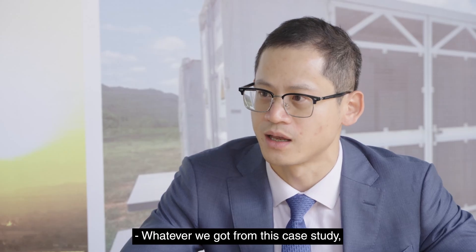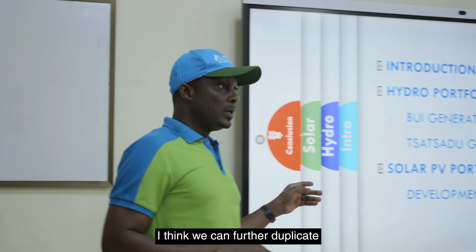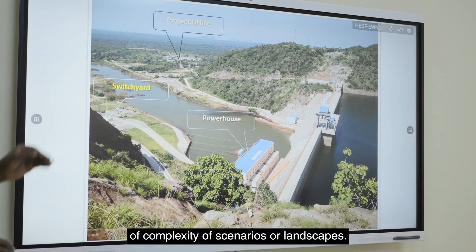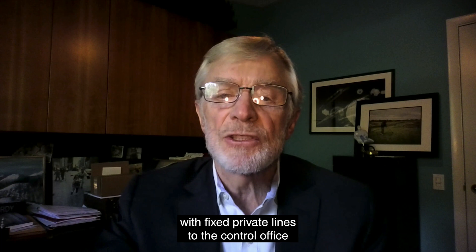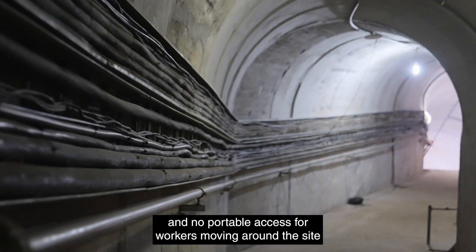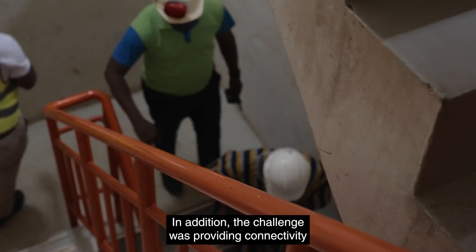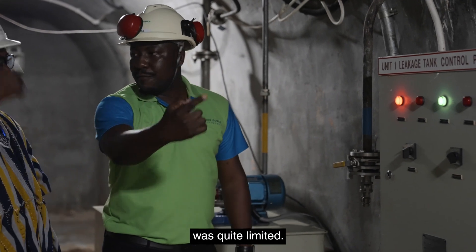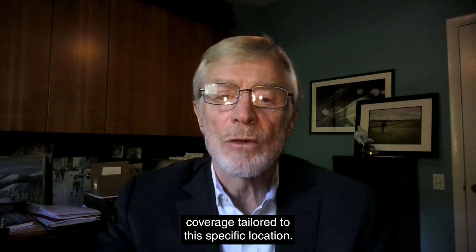Whatever we learned from this case study, we can accumulate and duplicate to other businesses with the same levels of complexity of scenarios or landscapes. Before Huawei's solution was implemented, the power plant managed with fixed private lines to the control office and no portable access for workers moving around the site both indoors and outdoors. In addition, the challenge was providing connectivity in a rural area where carrier network access was quite limited. Huawei's solution helped provide network coverage tailored to this specific location.